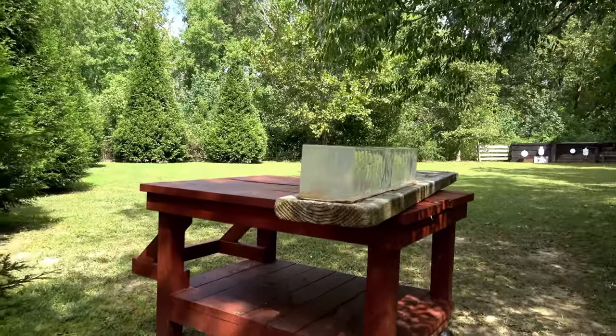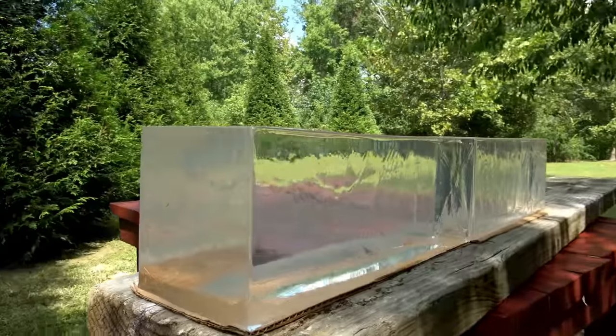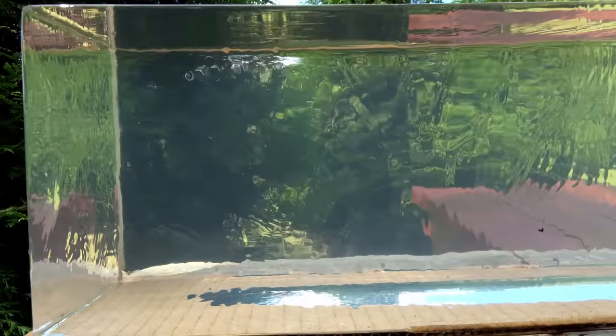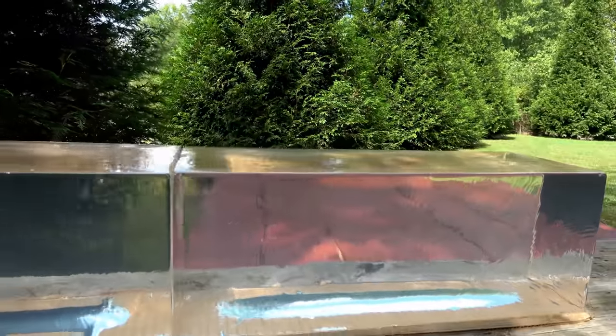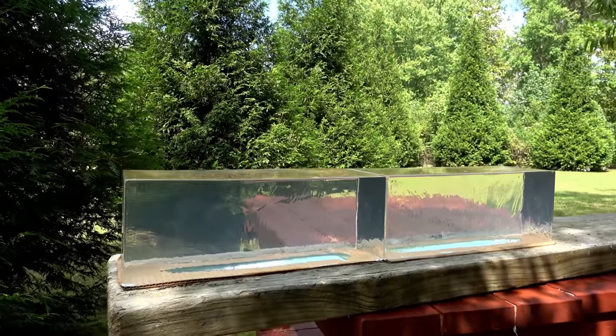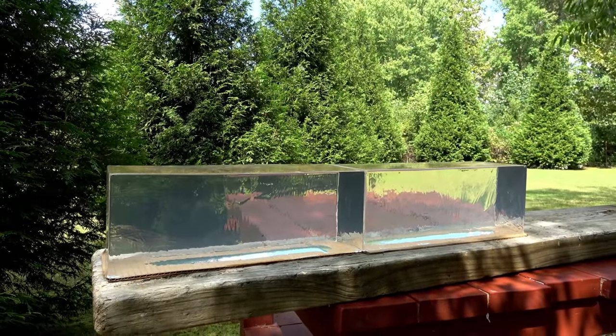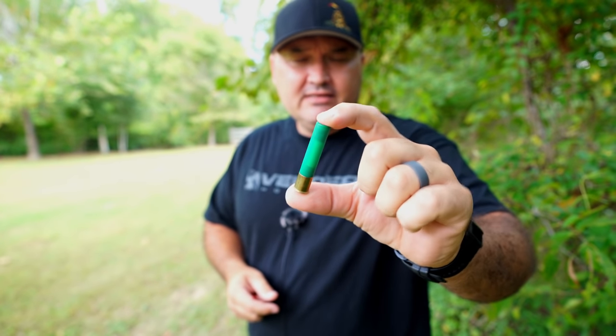I've got a couple of clear ballistics gel blocks set up over here, two blocks back to back. The reason I'm using two blocks is I suspect the Brenneke slug will likely pass through one block, giving us at least 16 inches of penetration. Those blocks are 16 inches long each, so I've got a total of 32 inches on the table. This Remington Foster slug will be lucky to penetrate seven or eight inches.